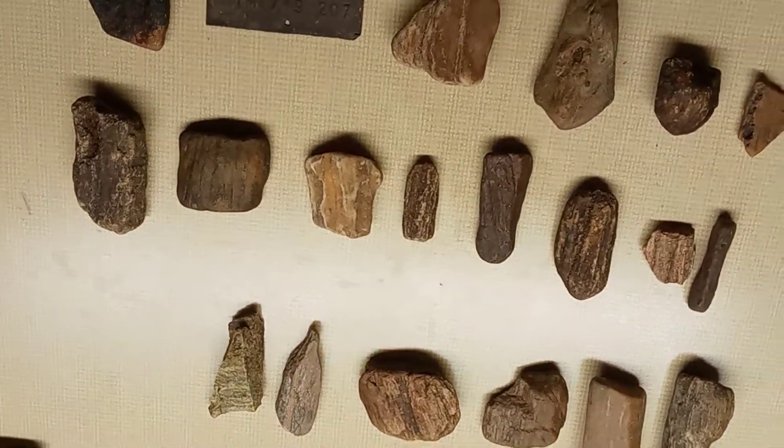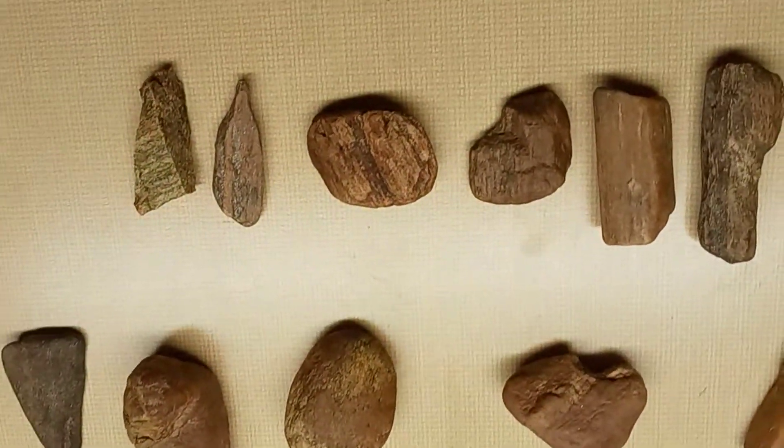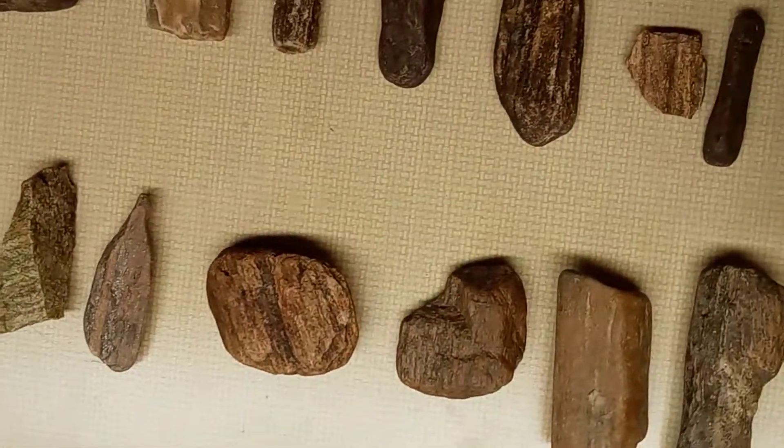Hi everyone, this is Triple Fork Artifacts. How are y'all doing today? I've got a few things to show here tonight. I've got a pretty good bit of petrified wood here to show off a little bit tonight. Some of it's sold, some of it ain't.